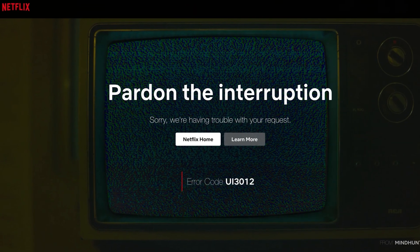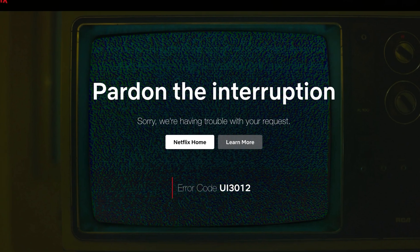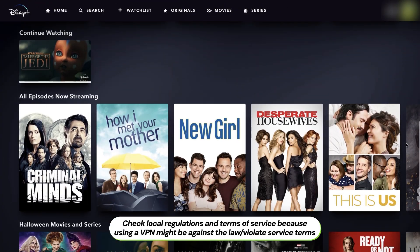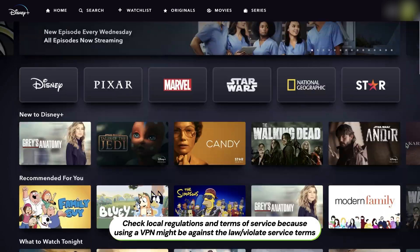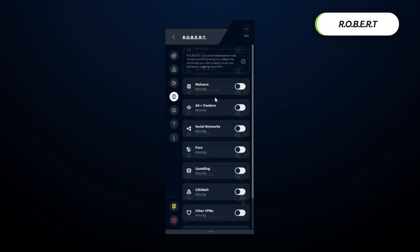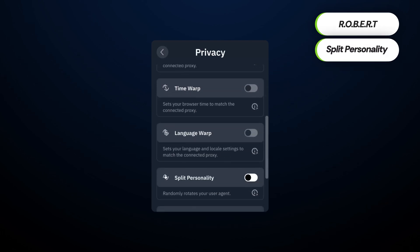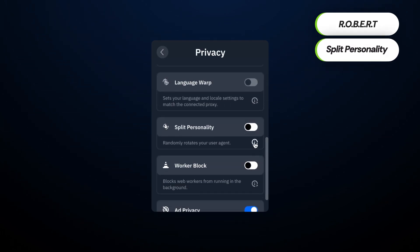On the other hand, Windscribe deserves a spot among the best free VPN 2025 choices just because it allows streaming. Of course, not everything will work — it would be greedy to expect otherwise from a free VPN. But I did manage to access some content, even if the data cap made it pretty hard to enjoy myself for more than a couple of days. Surprisingly, Windscribe also has some extra features in the free version: namely, a domain and IP blocking tool called Robert, and a split personality feature to prevent browser fingerprinting. Despite that, Windscribe is one of the most feature-rich free VPN options.